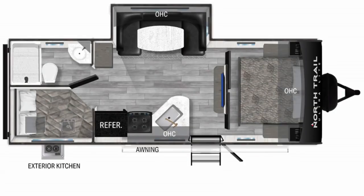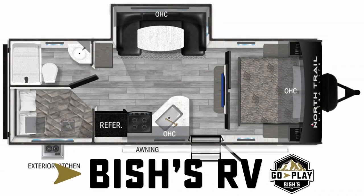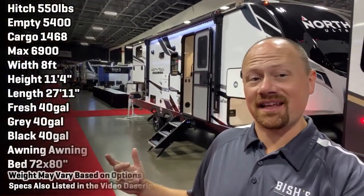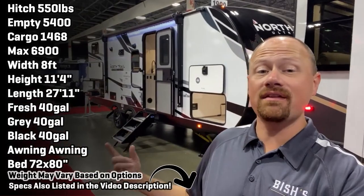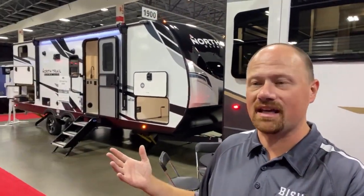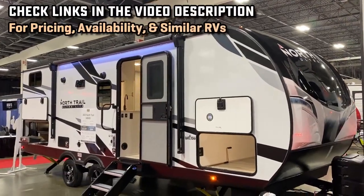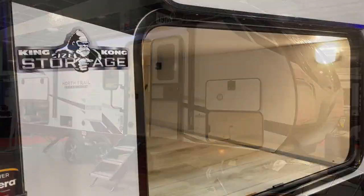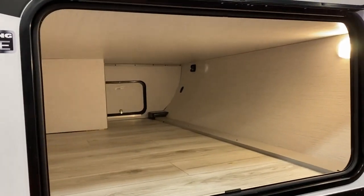Why does it look better than me? Hello and welcome everybody! Josh here from Bish's RV. I think it was almost at the exact same event previously that I recorded the 2022 version of this — the North Trail 24 BHS. This is a very conventional, straightforward bunkhouse, but kind of like a crocodile or an alligator, some things don't need to change to stay deadly.